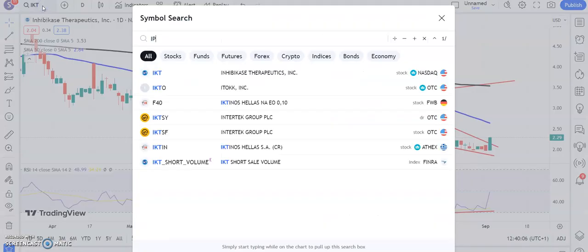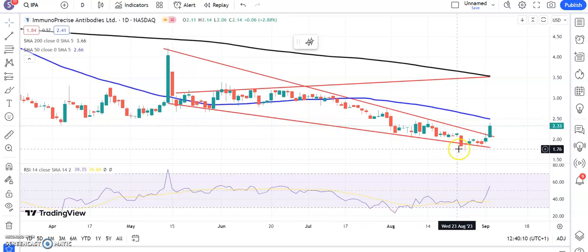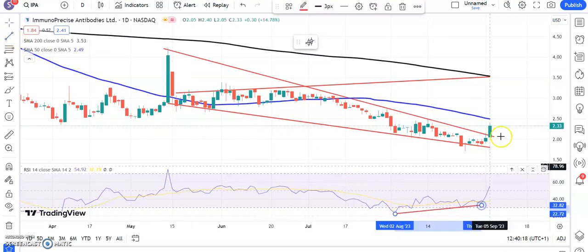Another stock to watch is Immunoprecise Antibodies. Again, another falling wedge breakout, another case of bullish divergence going into that, and then the hope that we'll hit not only the 50-day line at $2.50 but up to $3.50 by the end of next month. You can see a similar setup there in two stocks in a row.